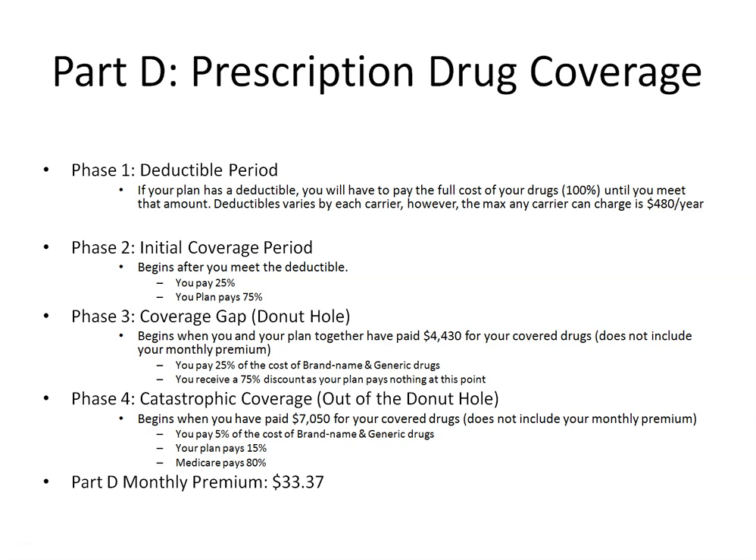Phase 2 is your initial coverage period, where you will pay 25% of the cost of your drugs and your plan will pay 75%. Moving on to Phase 3 — this is your coverage gap, more commonly known as the donut hole. This begins after you and your plan together have paid $4,430 for your covered drugs. It's important to note that when filling your prescriptions, no matter what the prescription costs you at the pharmacy, the full cost of that drug counts toward your $4,430. For example, if it costs you $3 to fill a prescription but the full cost of that drug is $700, the $700 goes toward that $4,430 threshold, not the $3.